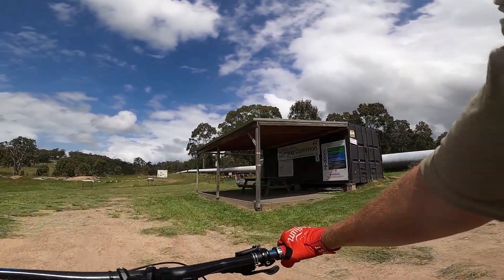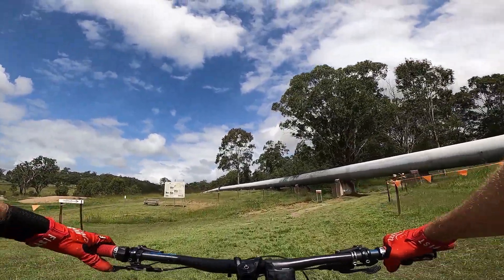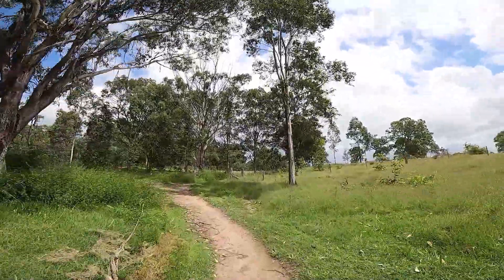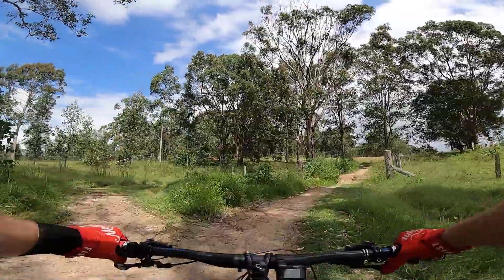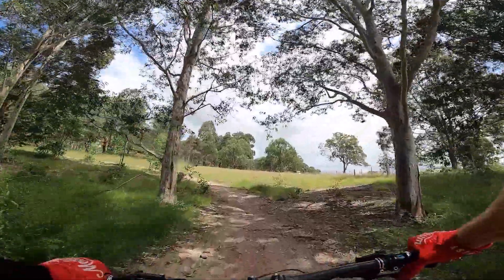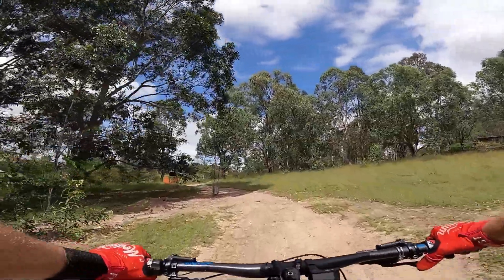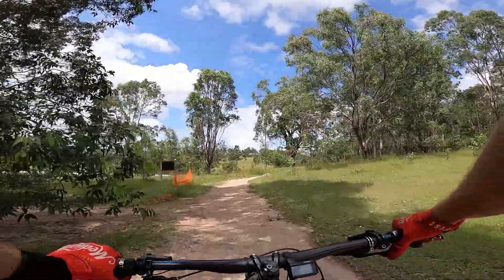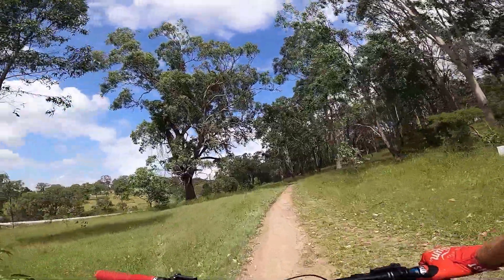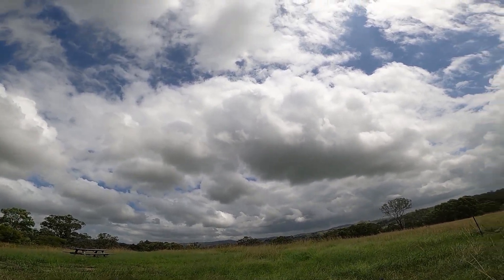So this is Dungog in the Hunter Valley, about two and a half hours from Sydney. This is Dungog Common, which is right near the town itself, and they have legal trails here — a properly built little club. There's a 15k XC which we're not going to do. But what this place is known for is the flow trails. We've just done a siding lap of the green one and the blue one, and now we're going to take you down them, starting with the green flow trail: Easy Street.